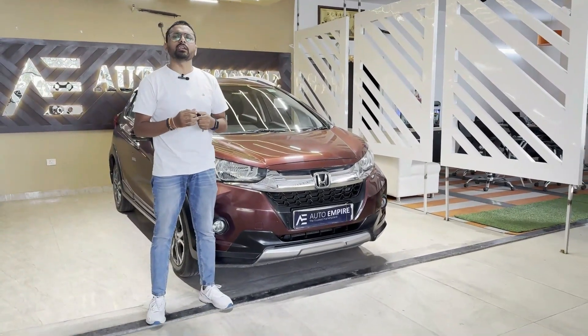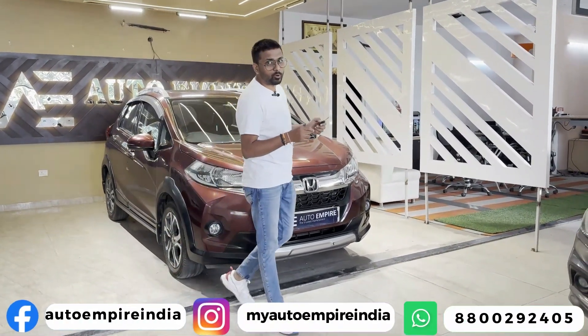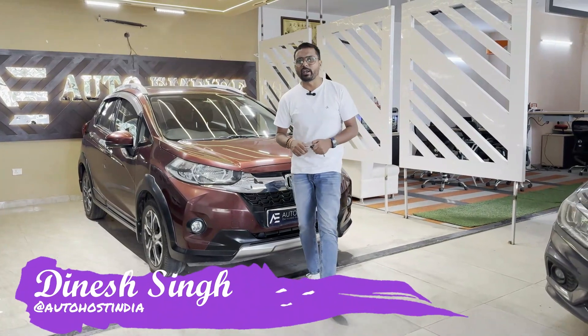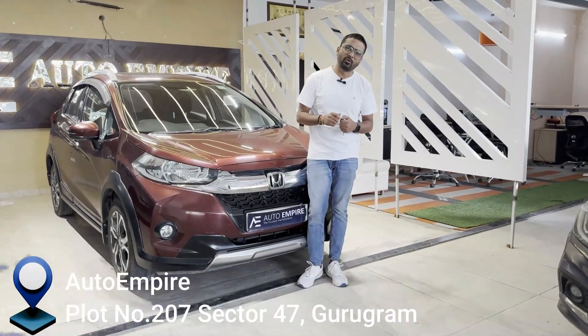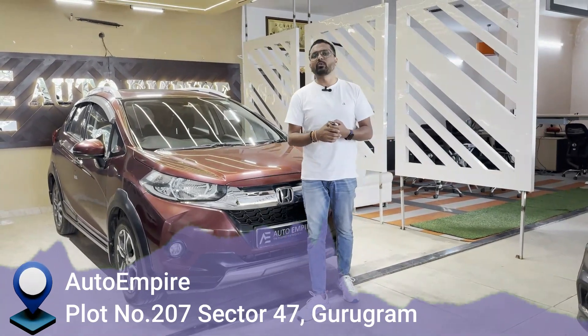If you want to buy another car, you can follow me on Auto Empire India and follow my channel or my Instagram which is Autohost India. Thank you so much for watching this video.